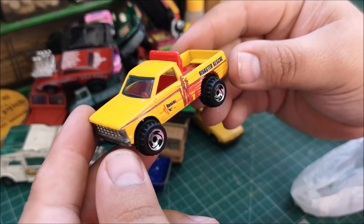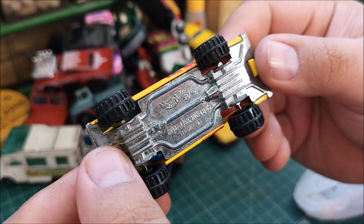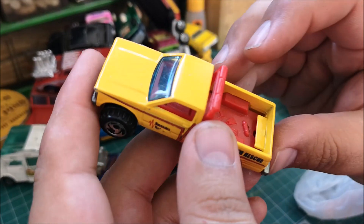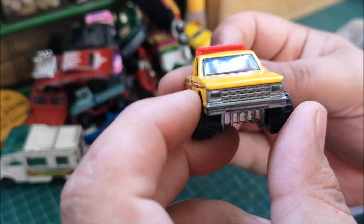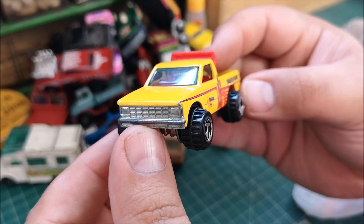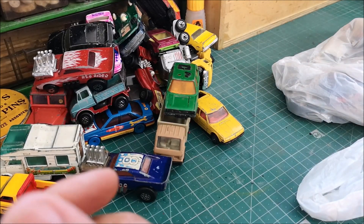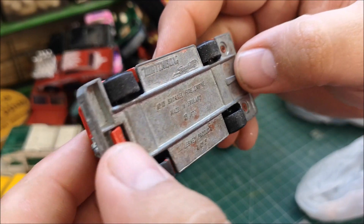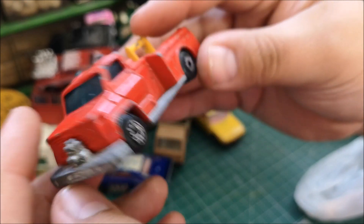This was a nice one — a Hot Wheels from 1982 in super condition, almost new, and it's nearly 40 years old. Beautiful. I won't be restoring that one; I'll just put it in my Hot Wheels collection. And I haven't seen this one before — number 15, snorkel fire engine, made in England, 1977. Very good.